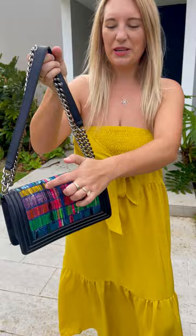Happy St. Patrick's Day everybody! I wanted to show you my outfit of the day. I picked out this fun little dress that looks green to me. I know it's kind of like a mustardy green color, but it is fun and it matches perfectly with this Chanel boy bag because look at the back part.